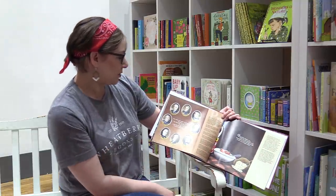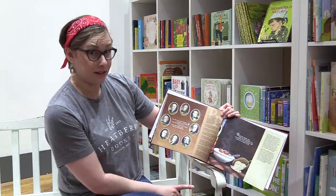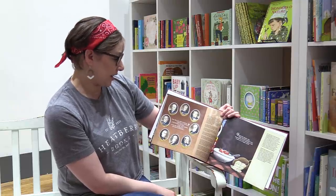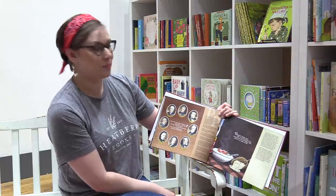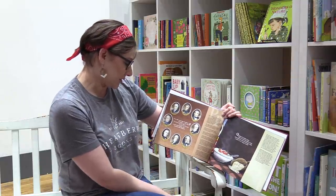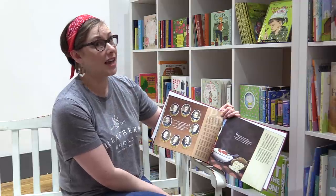From Ohio came eight presidents, bringing us to the letter P. Two Harrisons, one Hayes, a Grant and a Garfield, portly Taft, Harding, and a carnation-clad McKinley. Ohio is known as the mother of presidents because it has sent more presidents to the White House than any other state.